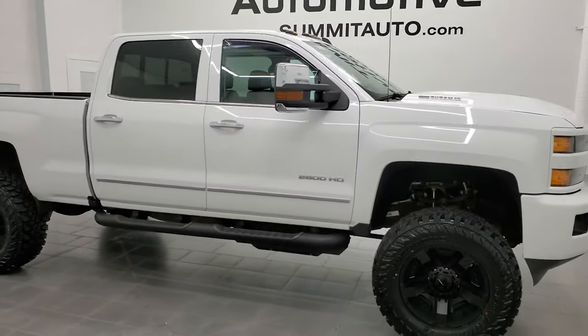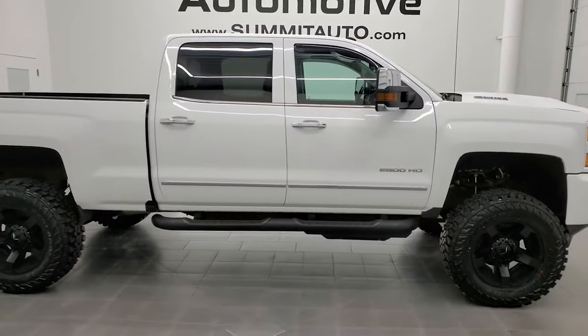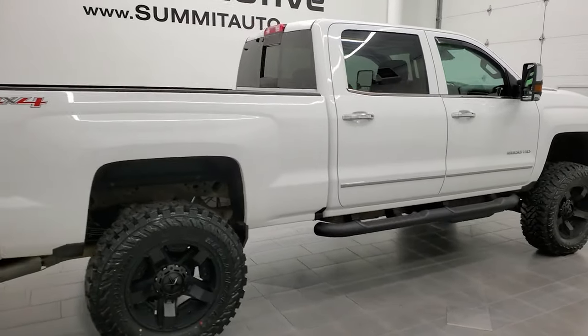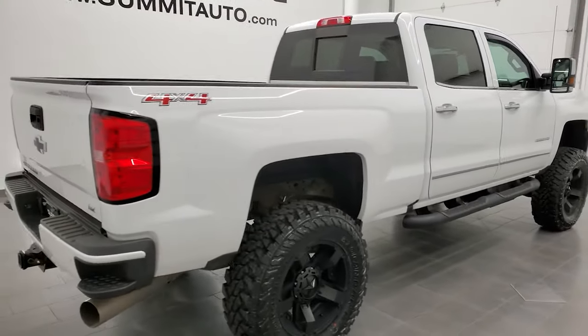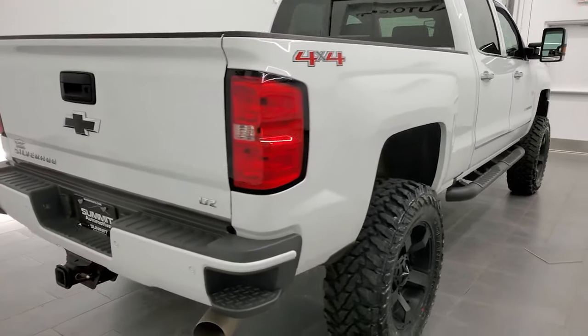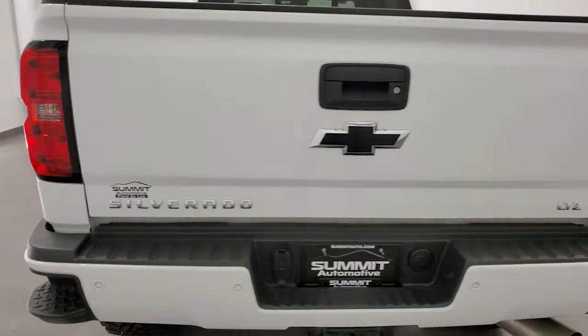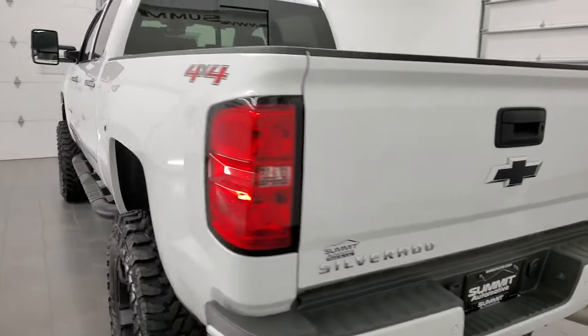Hey, this is Brett and this 2017 Chevy Silverado 2500 Crew Cab Short Box is stock number 12666Z. We are here at Summit Automotive in Fond du Lac, Wisconsin, your new and used heavy-duty truck headquarters.